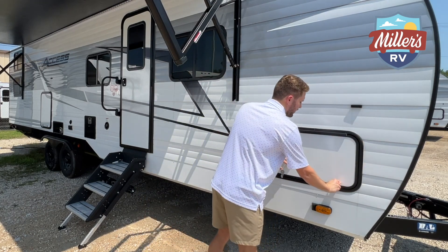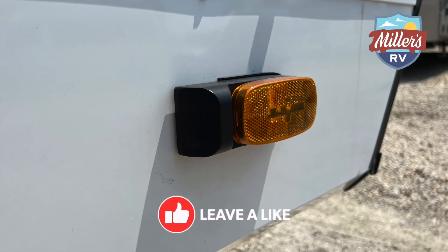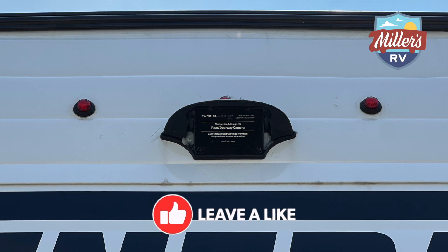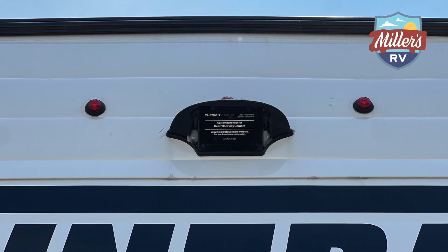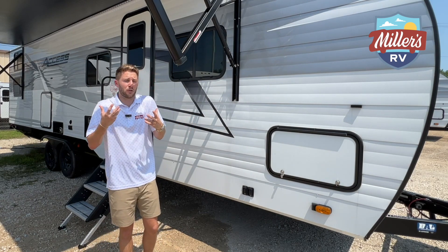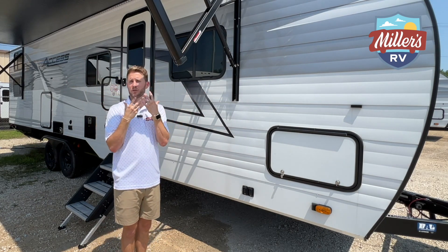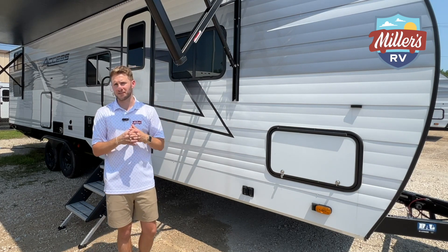This is pre-wired for the Furion side view cameras and rear view cameras. For some of the smaller trailers, our customers will opt for just the rear view camera and don't install the side views as much. For a trailer this size, I think it's great — you have your monitor and you can see the sides and the back at all times, which helps you stay in greater control.